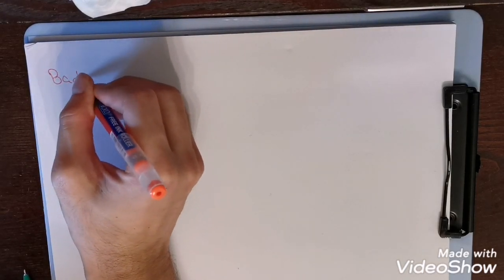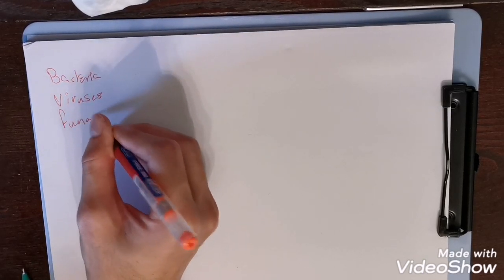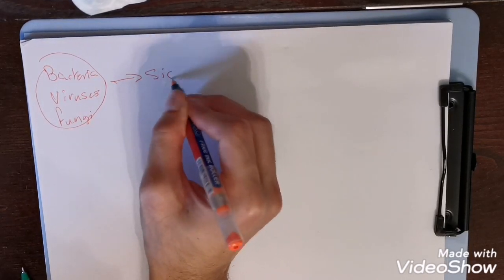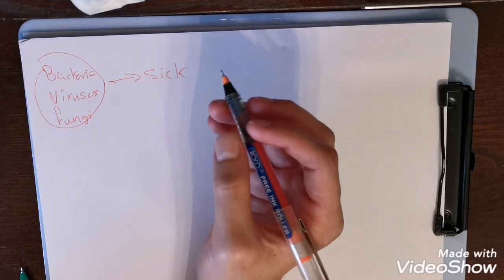Every day we are exposed to bacteria, viruses, fungi, and many more pathogens that might make us sick. Almost every day we are exposed to those but we still don't get sick. How is that?